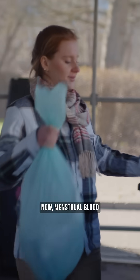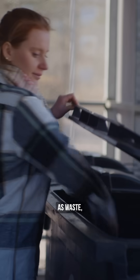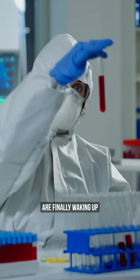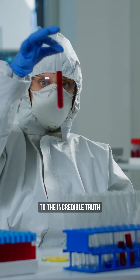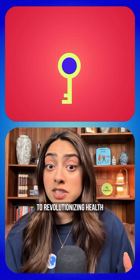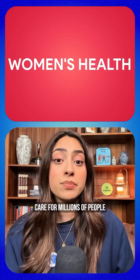Until basically now, menstrual blood has been treated as waste — something to hide and throw away. But researchers are finally waking up to the incredible truth that period blood may actually hold the key to revolutionizing healthcare for millions of people around the world.